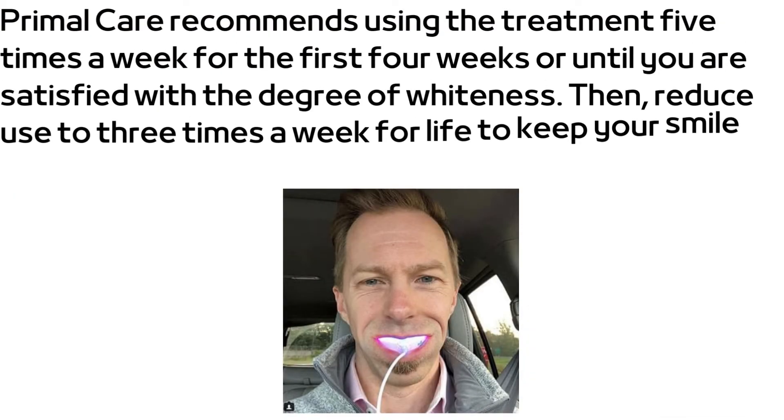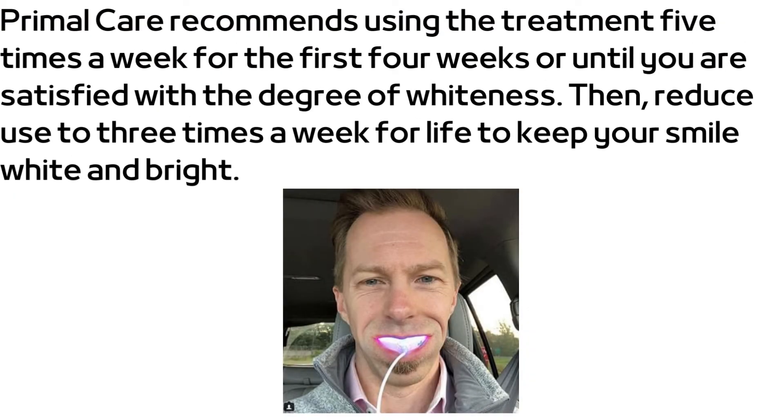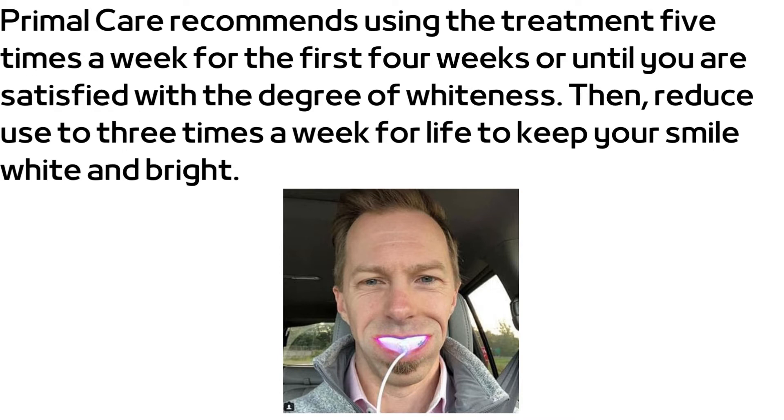Primal Care recommends using the treatment five times a week for the first four weeks, or until you are satisfied with the degree of whiteness. Then reduce use to three times a week for life to keep your smile white and bright.